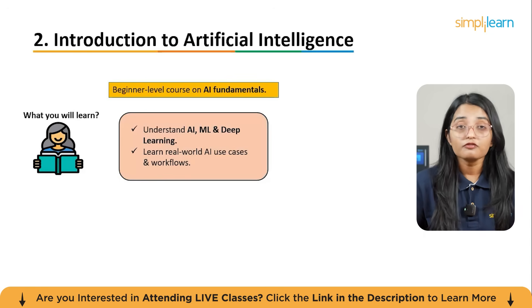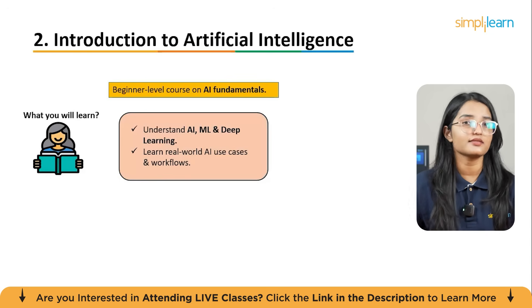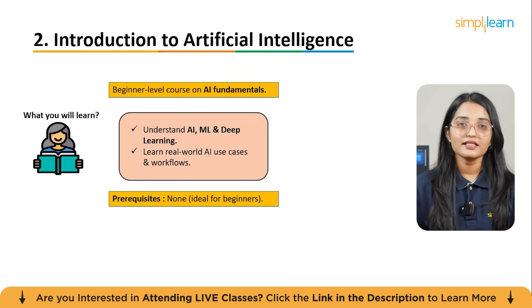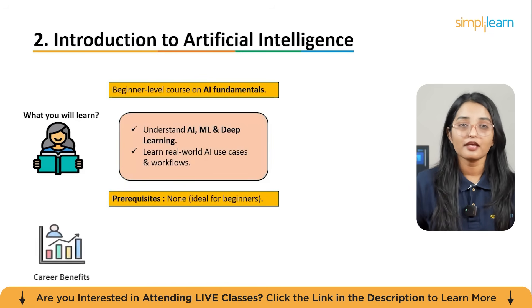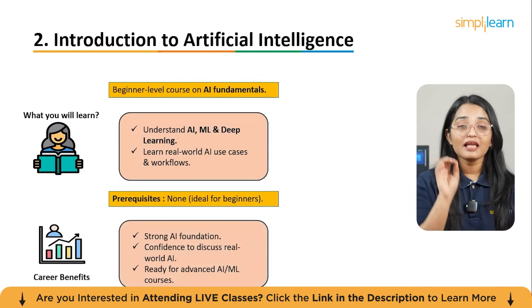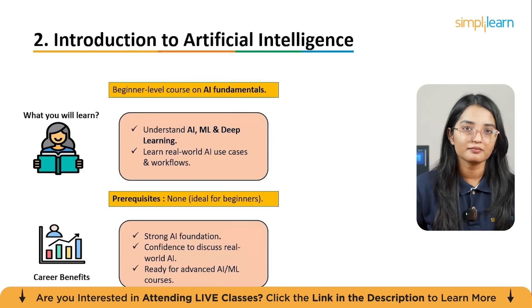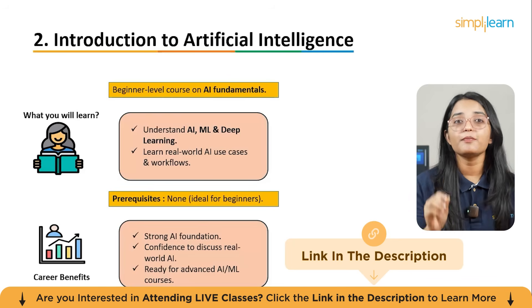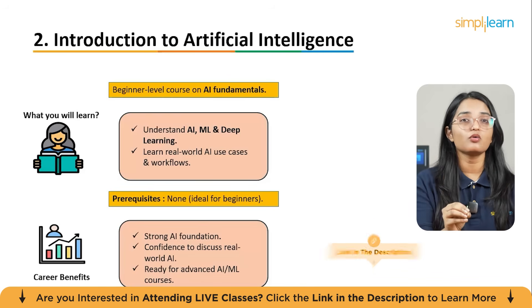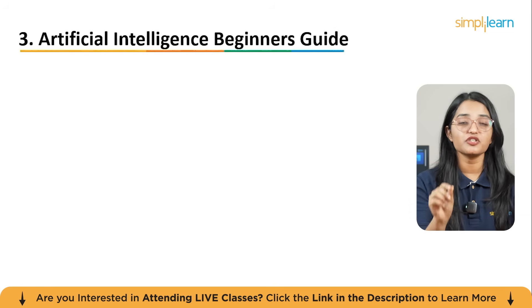You'll also learn about workflows AI developers use and some fundamental tools in the AI landscape. No prerequisites are needed — it's ideal for complete beginners. You will gain the clarity and confidence to speak intelligently about AI, understand conversations around real-world AI systems, and prepare yourself for deeper technical courses down the line.